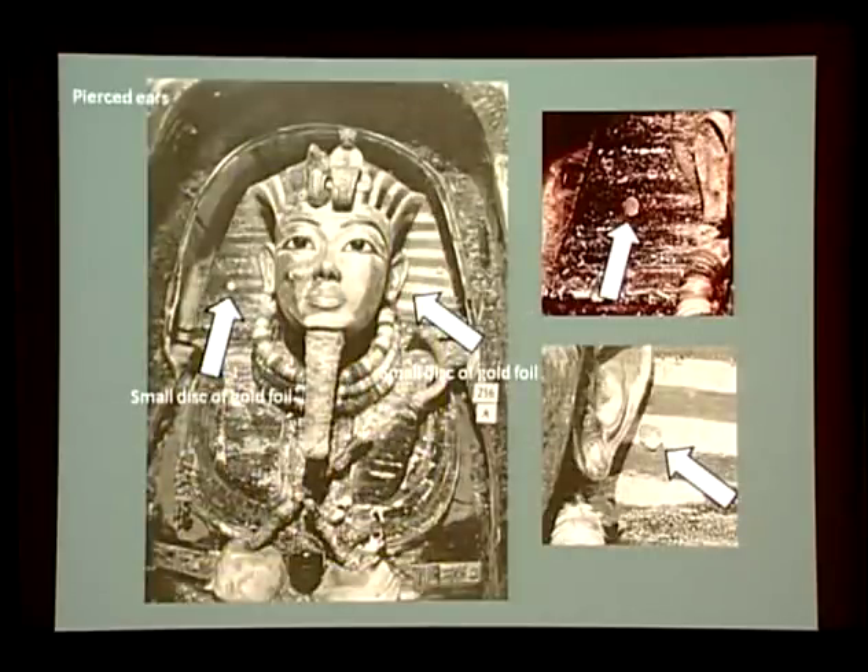Here we see again the photograph by Harry Burton of the mask as it was first encountered in place on the head of the royal mummy. Look closely to where the arrows are pointing. Two small discs may be seen lying on the surface of the wig lappets adjacent to each ear. Carter's notes explain their gold foil coverings which had been applied in antiquity to conceal large piercings in the lobes of the mask's ears. What had been the point of this camouflage? Had the undertakers wished to hide completely the fact that the king's lobes were perforated?